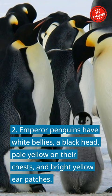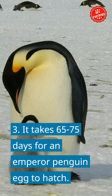Fact 3: It takes 65 to 75 days for an emperor penguin egg to hatch. Fact 4: They are the only species that breed during the Antarctic winter.